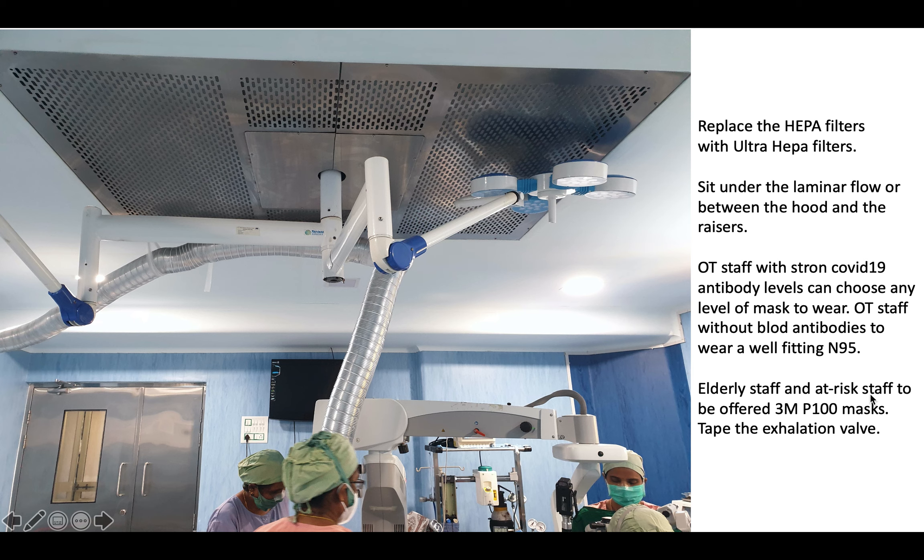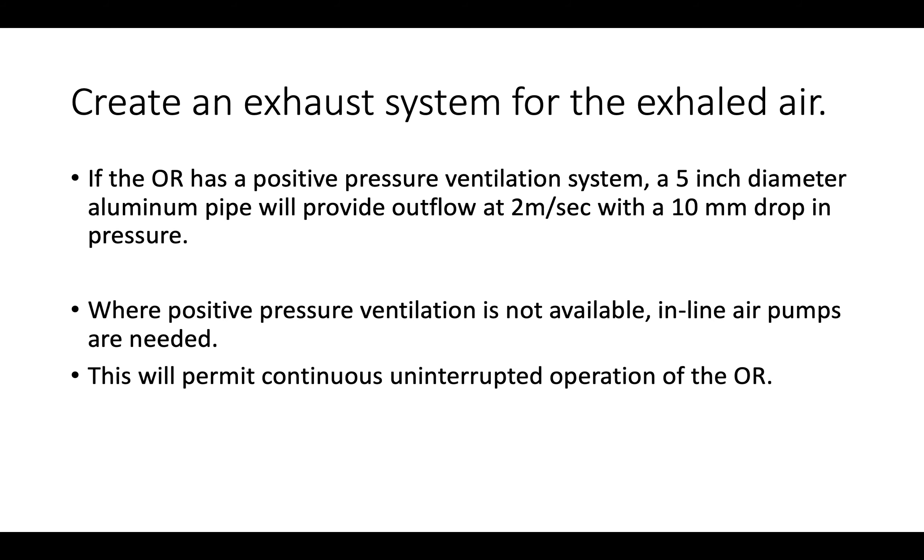Elderly and at-risk staff members can be offered a P-100 mask. To make it safe for all people within the OT, you must tape the exhalation valve on the inner surface of the P-100 mask. My OT staff have their COVID-19 antibody levels tested every 2 months. Those with high antibody levels are offered any mask they prefer — most prefer the regular surgical mask — while those without antibody levels prefer the N95 mask.